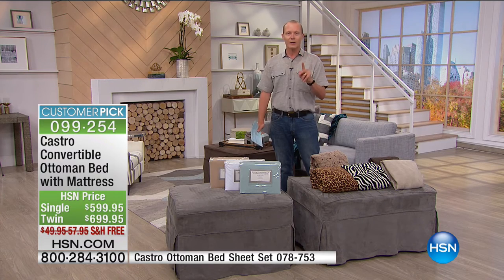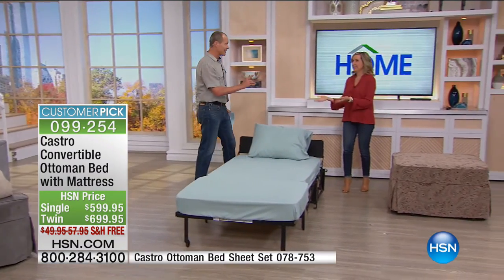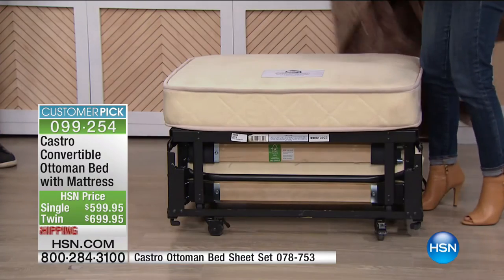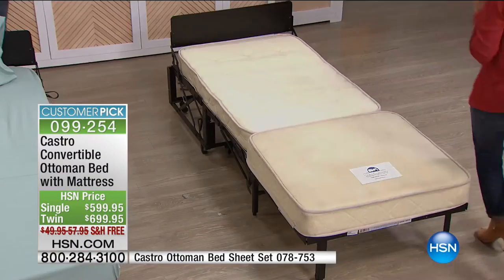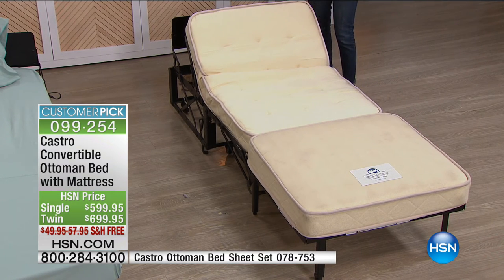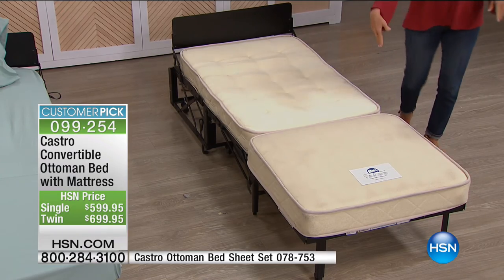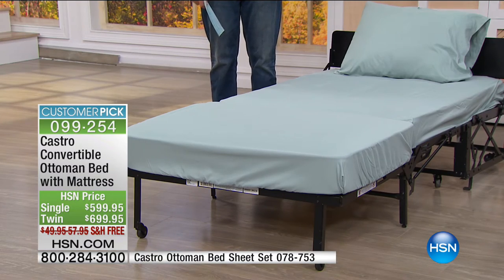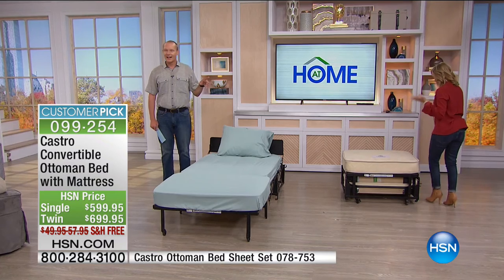Any room can be converted into a guest room like this. To look at that to this in seconds — not minutes, seconds. We say under five seconds. All you do is remove the cover and open the bed. The sheet sets are available at the bottom of the screen: $39.95 in teal, latte, and all white. Zebra has completely sold out in the twin; we have under 10 remaining in the single in the Zebra. The reviews: 'We bought two and love them. I'm almost 70 years old and have no trouble moving or setting up the twin deluxe ottomans.'